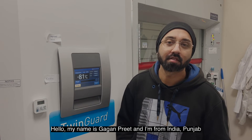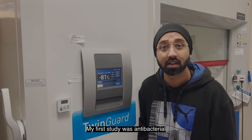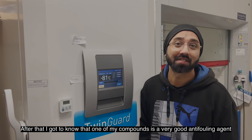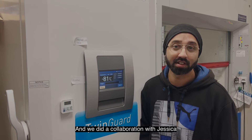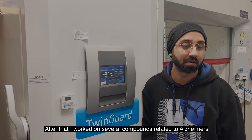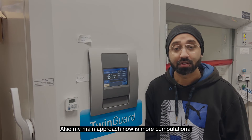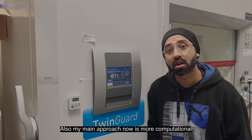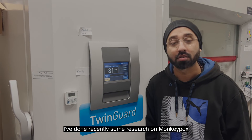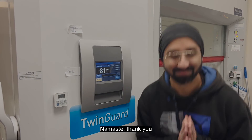My name is Gaganpreet, I'm from India. My first study was antibacterial, and after that I found that one of my compounds is a very good antifouling agent — we did a collaboration with Jessica on that. After that I worked on several compounds related to Alzheimer's. My main approach now is more computational, and I've recently done research on monkeypox. I'm really, really happy here.